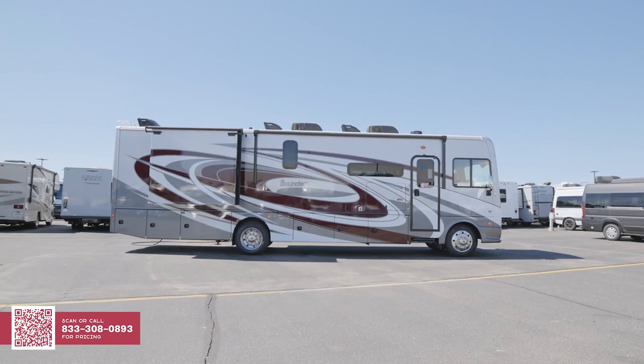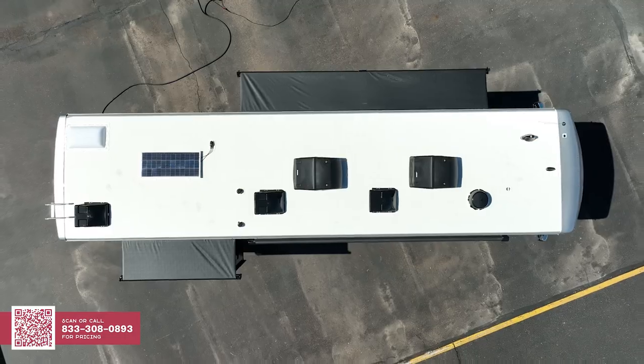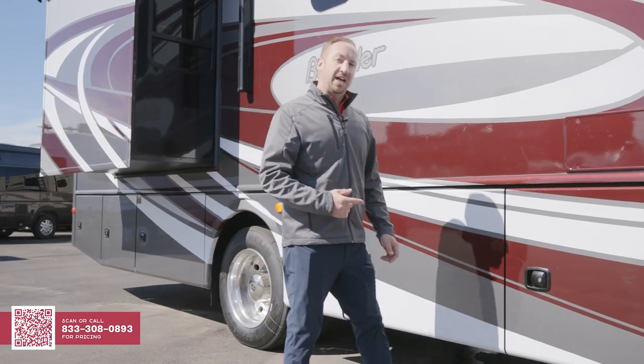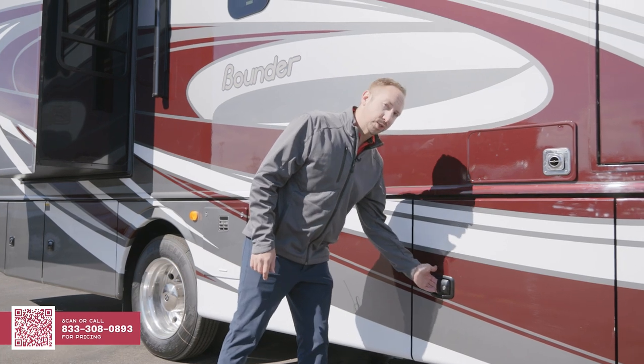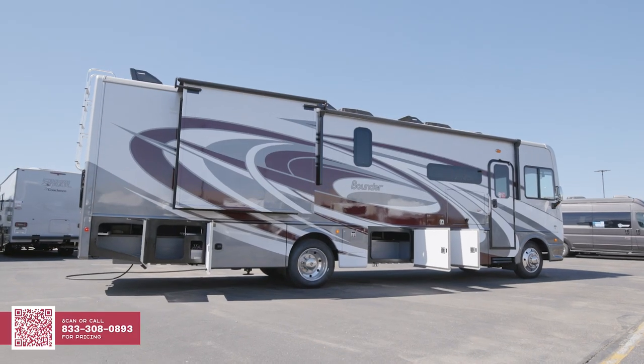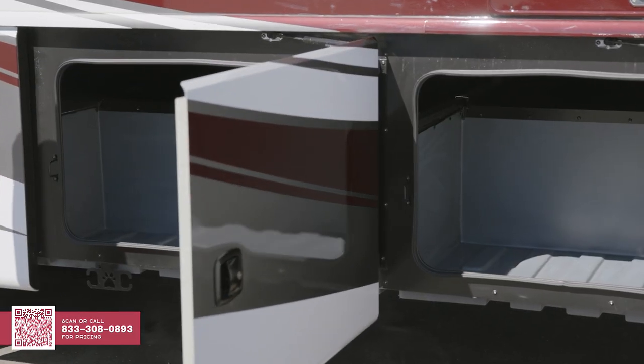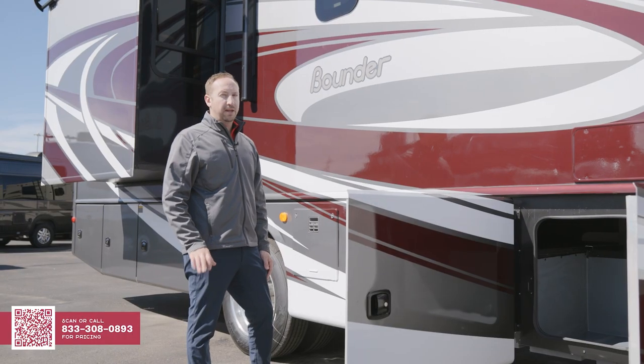One thing that makes the Bounder so appealing, besides its great looks on the outside, is how it's built. The framing is all extruded aluminum, and from the floor to the walls to the ceiling it's interlocked together to create one solid structure. The Bounder is known for its storage — not just on the inside, but also on the outside. Over 180 cubic feet. That storage is lined with rotoformed tubs, which won't rot, delaminate, or corrode, so it'll keep you on the road for many years to come.